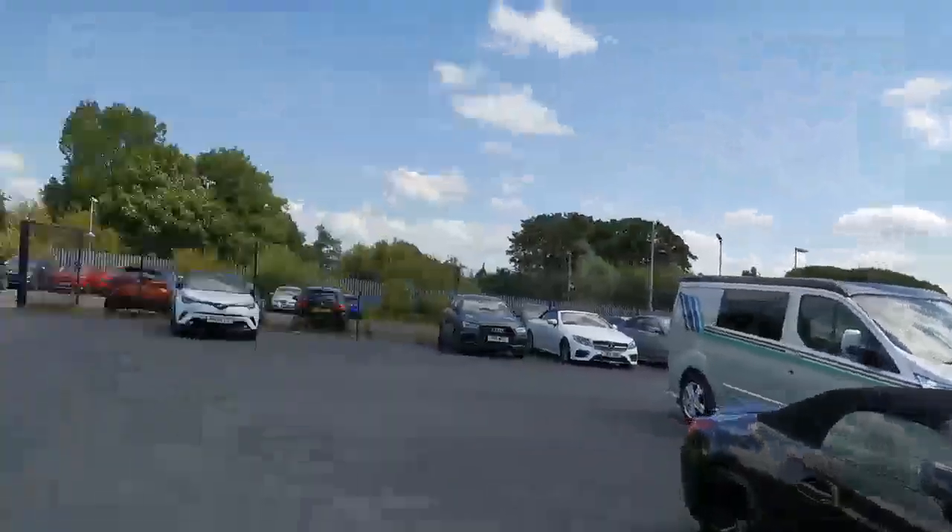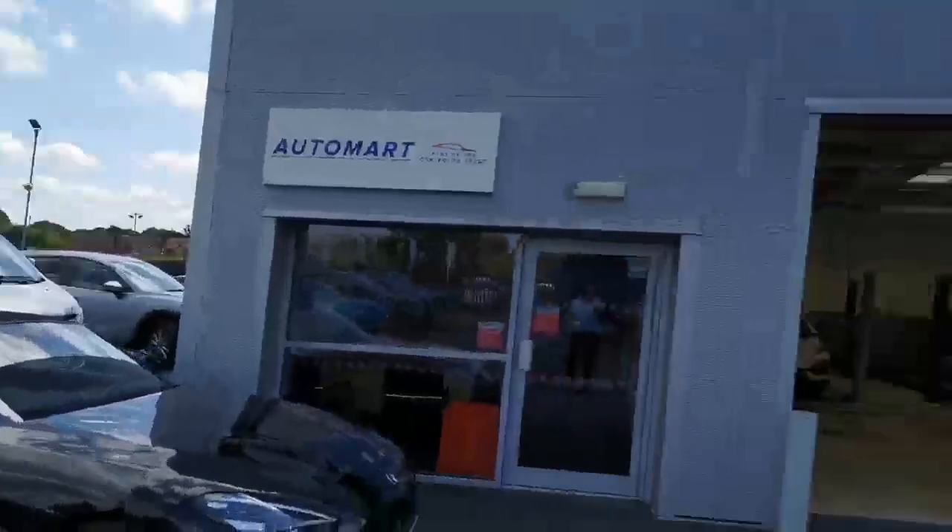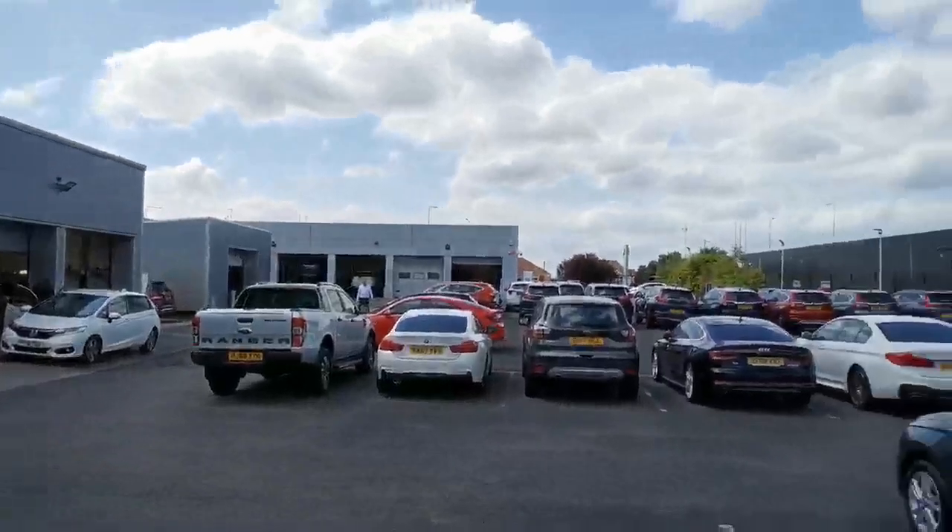This is us, by the way — we are one of four Automata sites across the northwest. We share the site with our parent on-demand dealer in the back there.